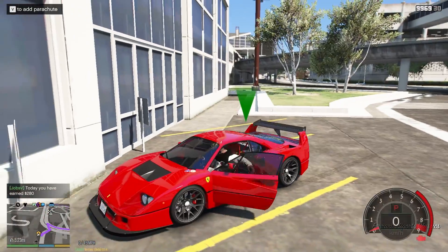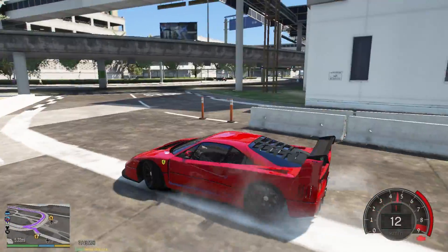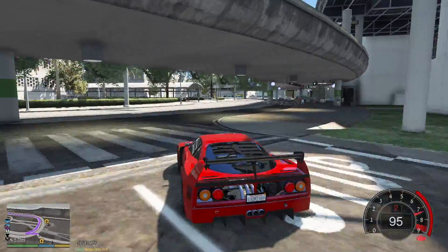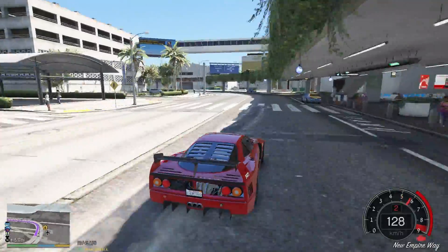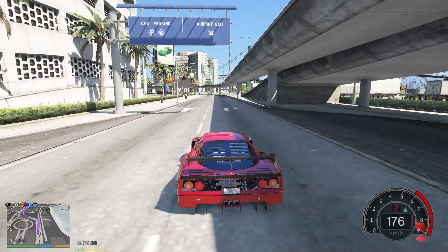I just got 280 dollars, which is nothing — with that money I can't even get gas for this car. But it's worth it. That's how hard it is to make money in real life, not like GTA always. That's pretty much it for this video — if you liked it, make sure to subscribe. I'll see you guys tomorrow for another amazing video. Cheers!